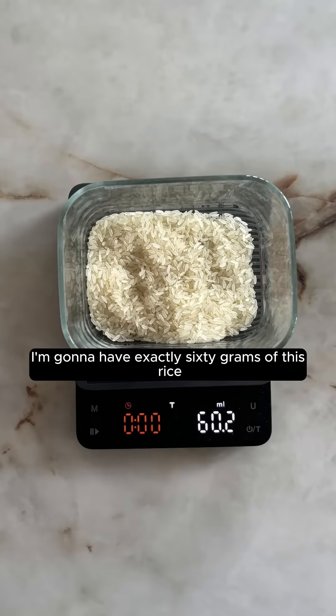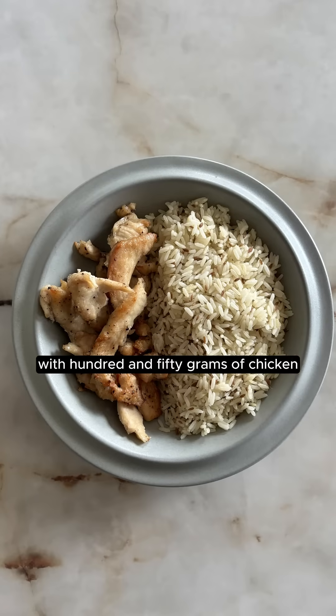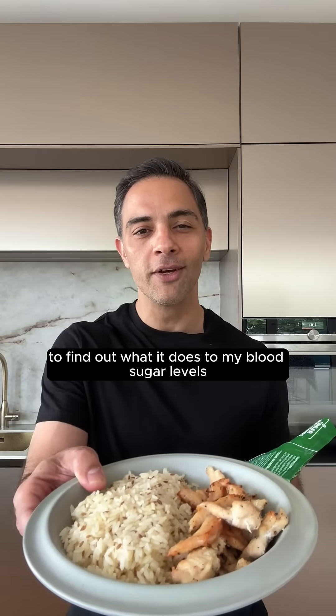I'm going to have exactly 60 grams of this rice, cooked in one spoon of ghee, with 150 grams of chicken, to find out what it does to my blood sugar levels.